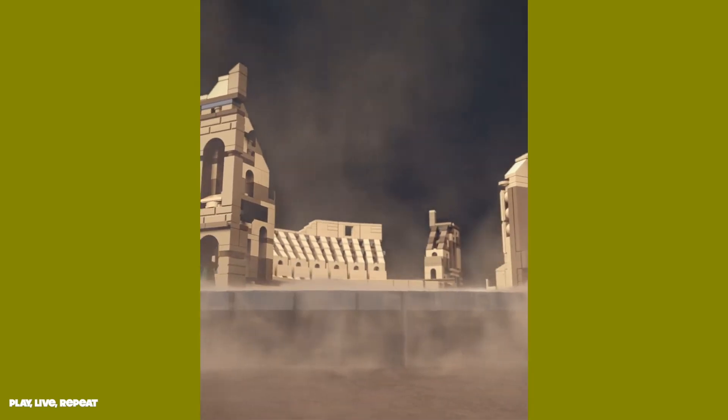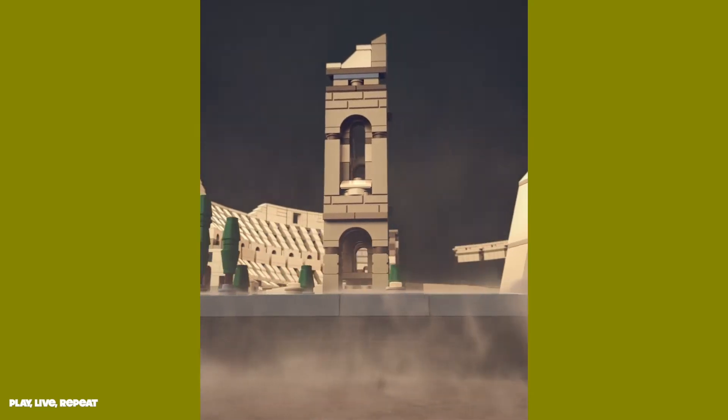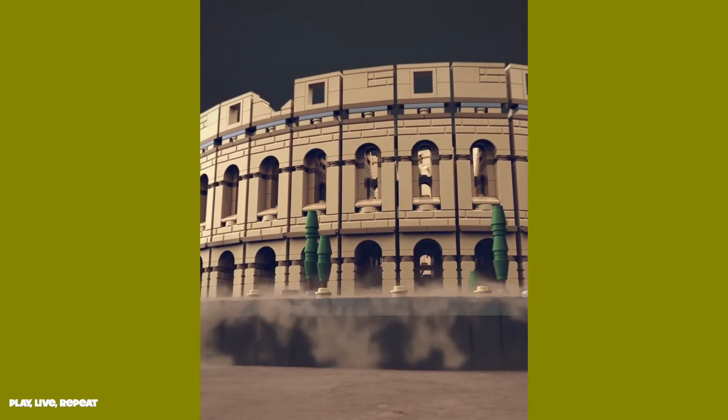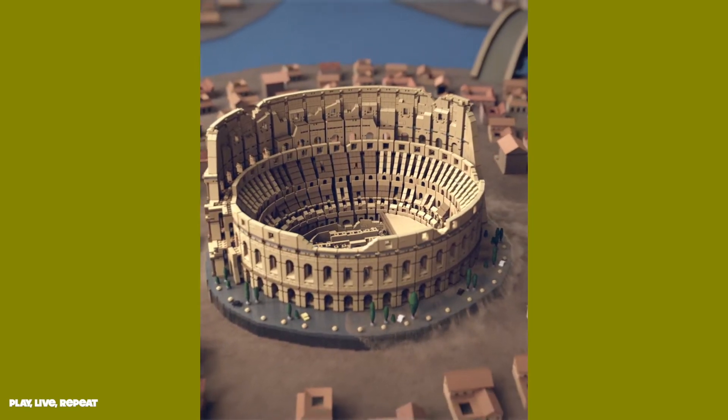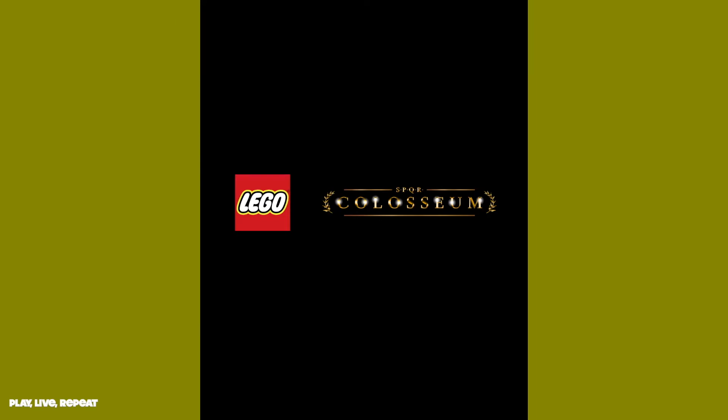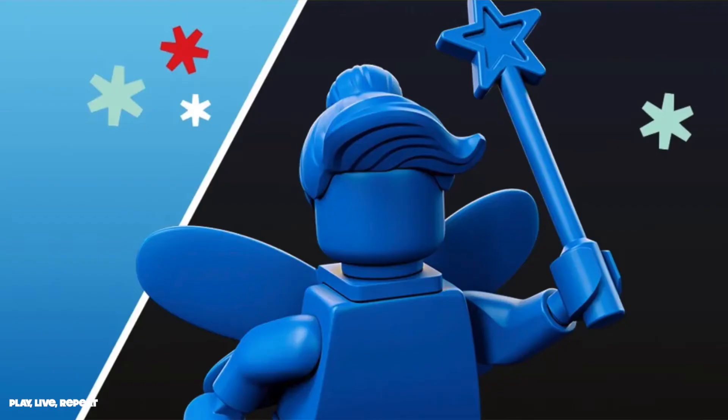Mark your calendar now as the LEGO Colosseum will be available on November 27th with great Black Friday deals. LEGO VIP members who purchase this exclusive model during the Black Friday and Cyber Monday weekend event will receive a limited-edition gift with purchase — a Roman chariot that you can display proudly alongside it.